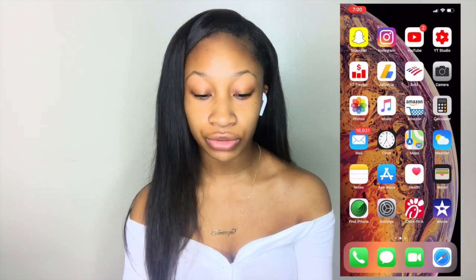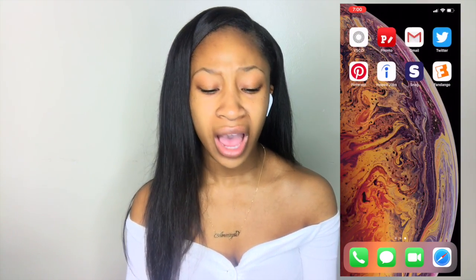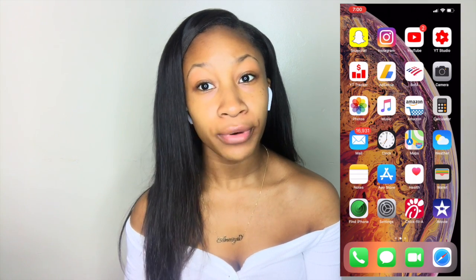Starting off with my home and lock screen — it's the same, just the default background that came with the phone when I got it a couple days ago. I don't really mind it, I haven't changed it yet, but I probably will soon. I think it's pretty cute or whatever.